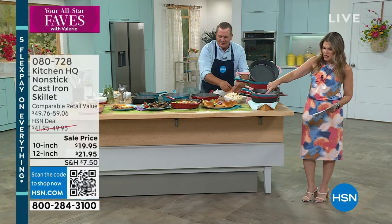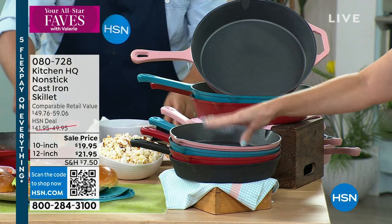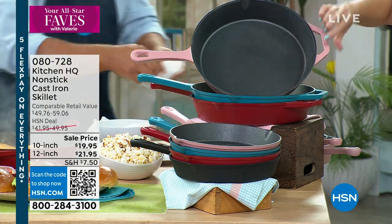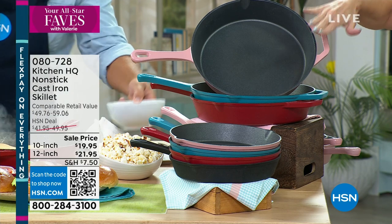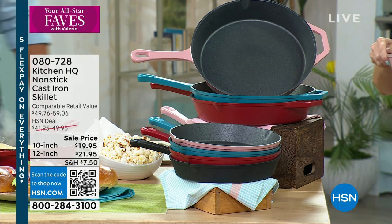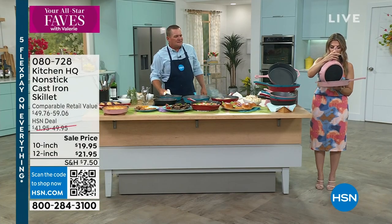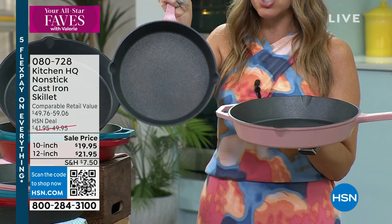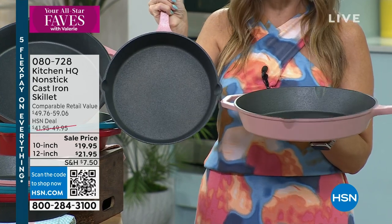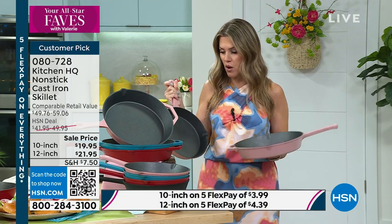This 10-inch size comes in rose, teal, red, and black — black only comes in the 10-inch. Remember it's under a $20 bill. This is cast iron but it's also nonstick. If you want the 12-inch — which has that little extra handle on the side — we have it in rose, teal, or red. Red is most popular. You could literally get two beautiful pans for less than the price of one. With flex pay it's literally about $4 to get home the 10-inch and $4 and change for the 12-inch.